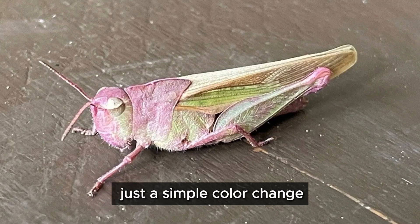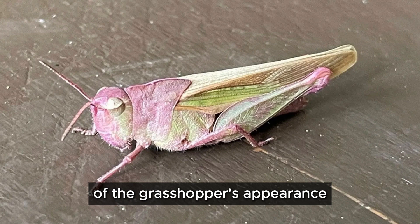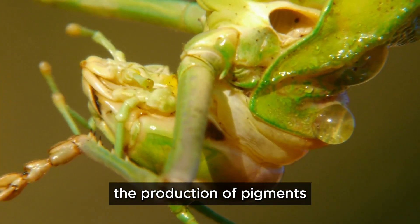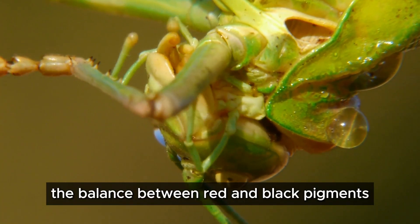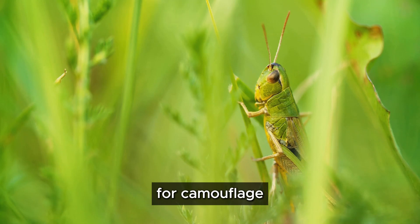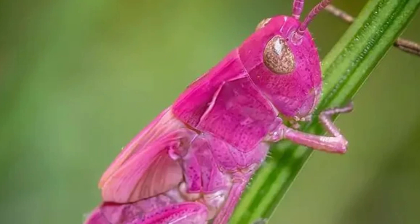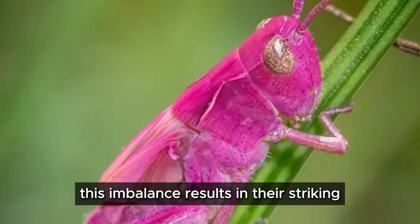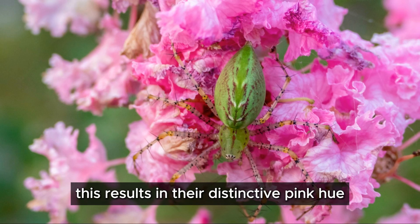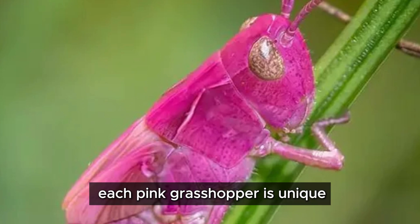The pink grasshopper's unusual coloration is a genetic quirk, a phenomenon called erythrism. This rare condition is not just a simple color change but a fascinating genetic mutation that alters the very essence of the grasshopper's appearance. This genetic mutation affects the production of pigments — specifically, the balance between red and black pigments in their exoskeleton. While most grasshoppers produce an abundance of green pigment for camouflage, blending seamlessly into their leafy surroundings, pink grasshoppers produce an excess of red pigment and a lack of black pigment. This imbalance results in their distinctive pink hue, ranging from bubblegum pink to a deeper, almost reddish shade — each pink grasshopper is unique with its own variation of this rare color.